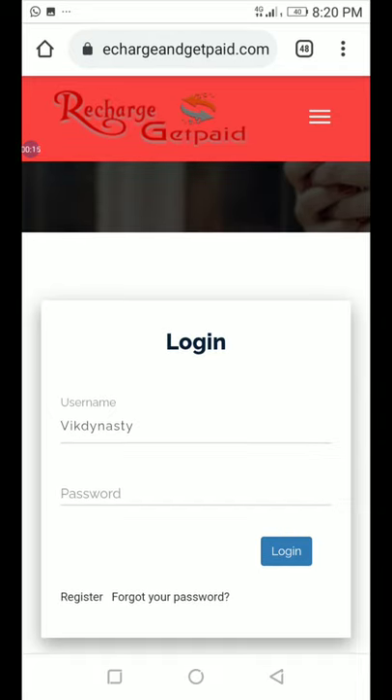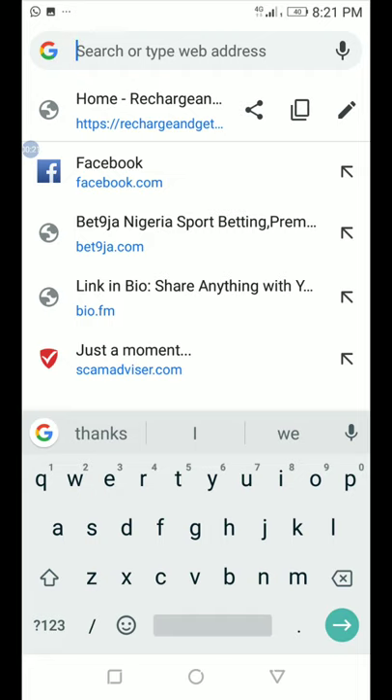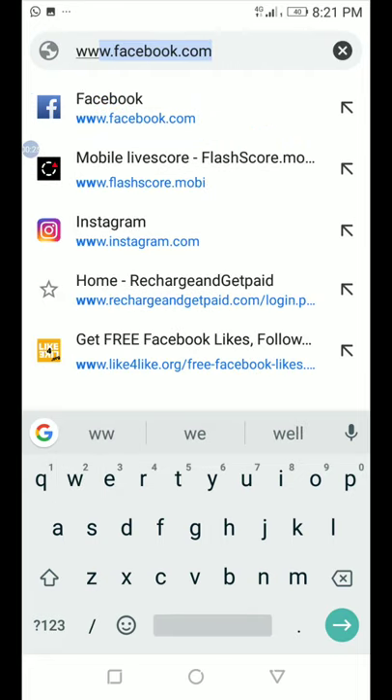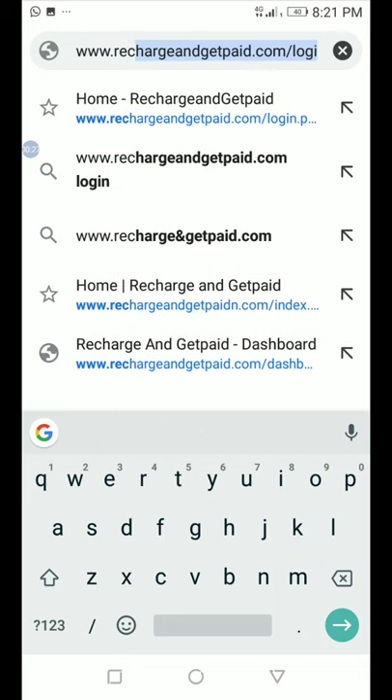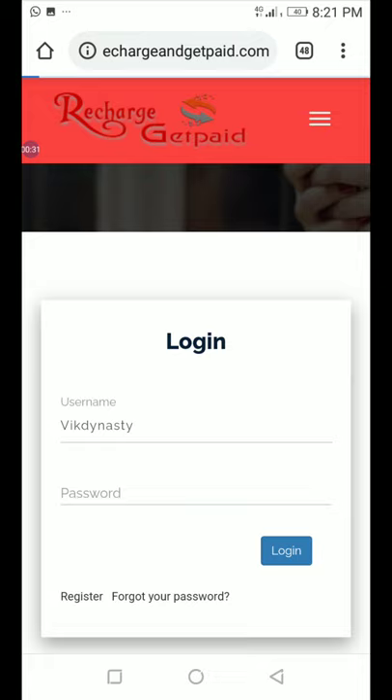First of all, go to your Chrome browser and visit www.rechargeandgetpaid.com. Once that is done, you log in.